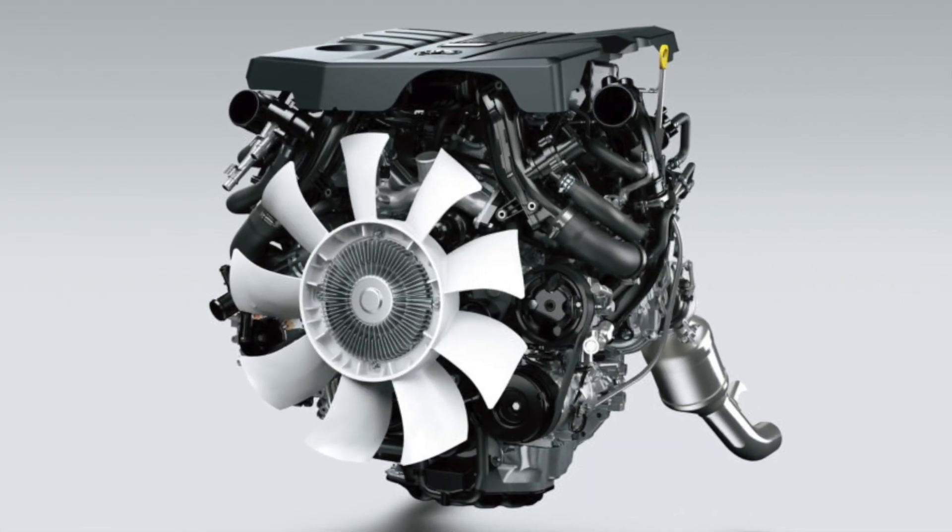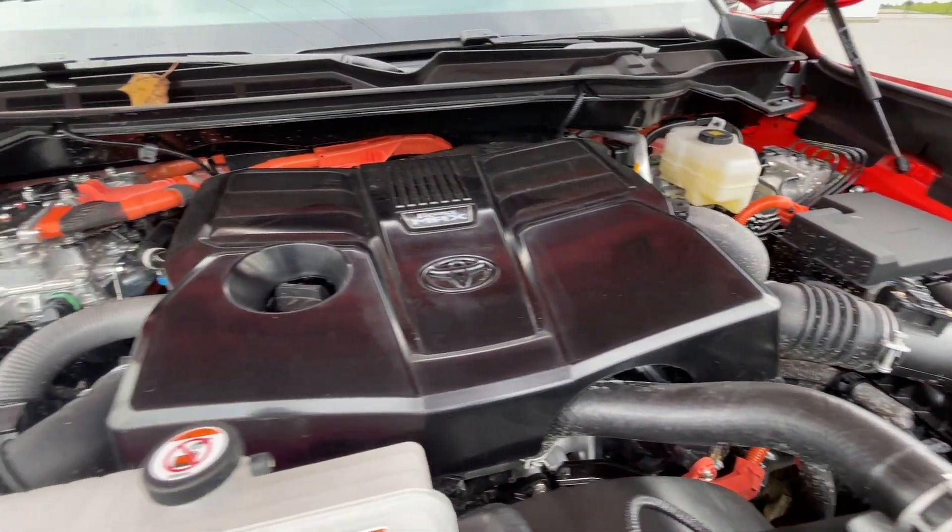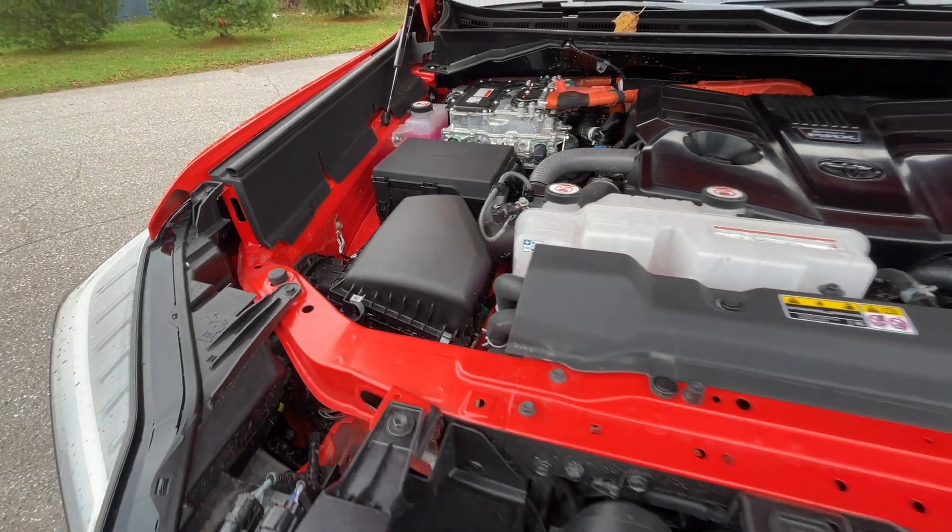Moving to the next section — the engine — this is a super debated topic because the Tundra moved away from a V8 engine while competitors kept the V8 as an option. Toyota moved to a 3.5-liter twin turbo V6, with a hybrid offered on higher trim models. If you're a person who loves the feel of a V8, which has a very natural and organic feel, you're not going to get that in the Tundra's twin turbo V6. The Tundra's new powertrain has an immense amount of power and torque — perhaps one of the best in the industry — but it still does not feel like a V8 engine.